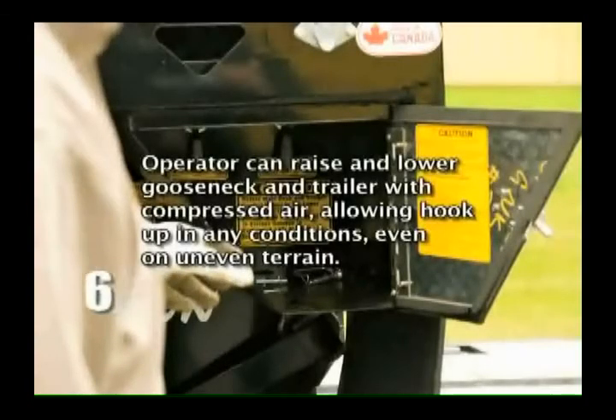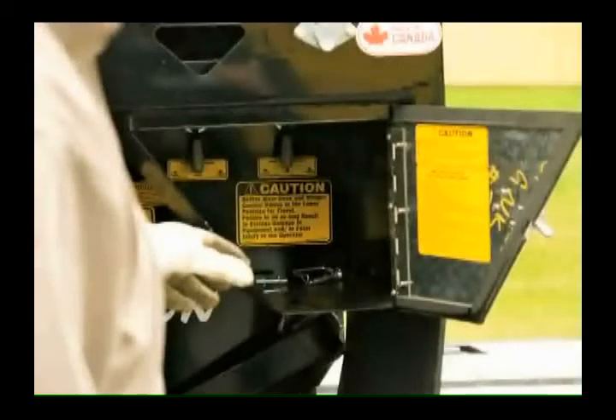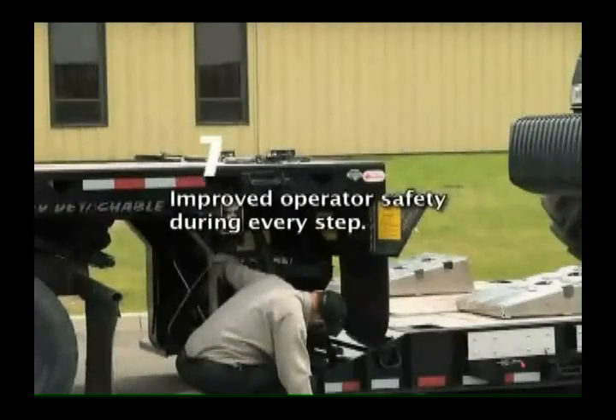The operator can raise and lower the gooseneck and trailer with compressed air, allowing hookup in any conditions, even on uneven terrain. Improved operator safety during every step.